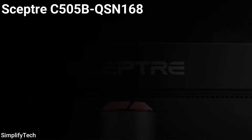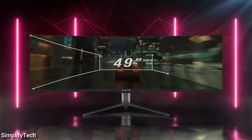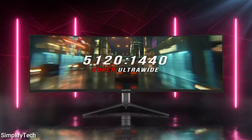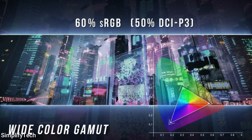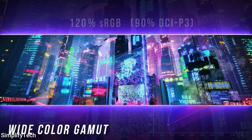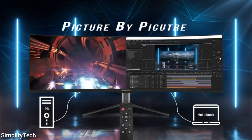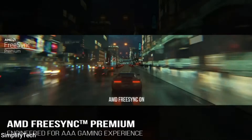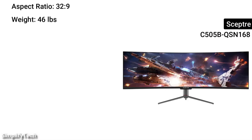Number four on this list is the Sceptre C505B-QSN168. The Sceptre C505B-QSN168 monitor is a fantastic 49-inch display. Its varied feature sheet makes it an excellent pick for both gaming and business. When compared to comparable 49-inch monitors on the market, it provides greater value for money. This is a 32:9 aspect ratio dual QHD monitor, and it is definitely worth checking into if you're searching for a feature-rich super ultra-wide monitor at a fair price.